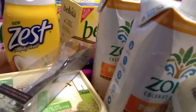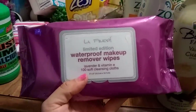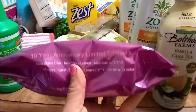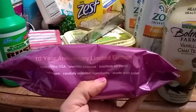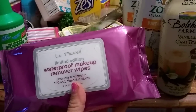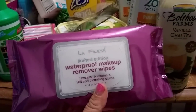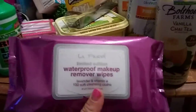Another awesome deal is the LA Fresh limited edition waterproof makeup remover wipes — 100 of them, lavender and vitamin E, 100 wipes for 99 cents. Only one store is carrying them and people really aren't buying them. It's a 10-year anniversary limited edition. One of our friends from the channel said these were provided at a hotel and when she Googled the price she couldn't believe it. It is definitely a great brand.